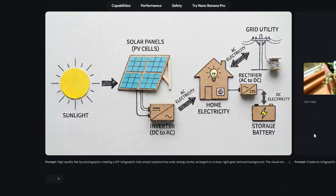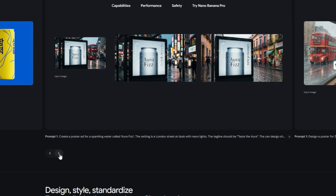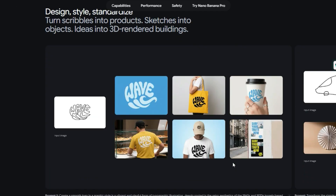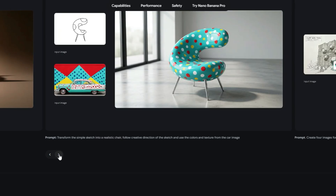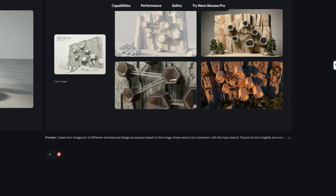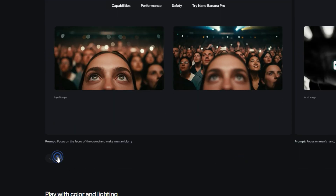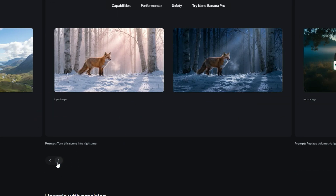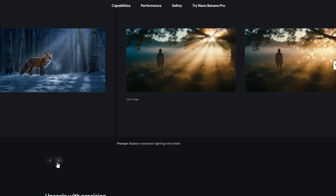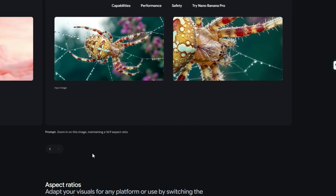You can upload or prompt images and fine-tune lighting, camera angle, blend up to 14 reference photos, maintain consistency across up to 5 people in a scene, and even render multilingual text cleanly inside the image. The model connects to Google Search to pull real-world knowledge and craft infographics, diagrams, or localized visuals that actually match your content. It supports high resolutions including 2K and 4K, with advanced editing controls for production-ready output.